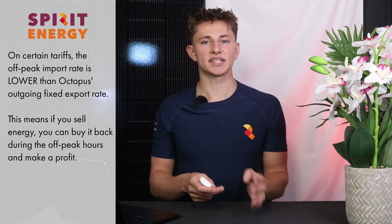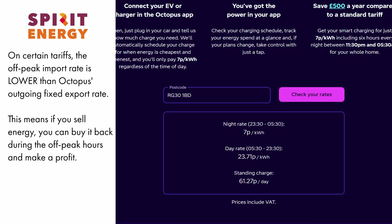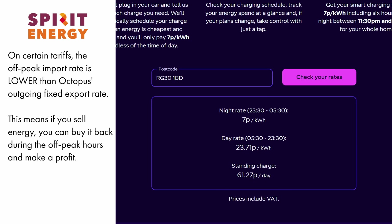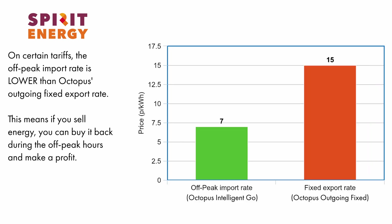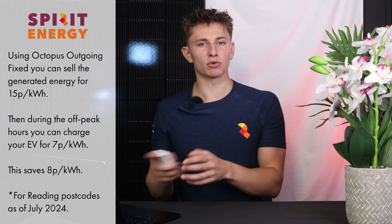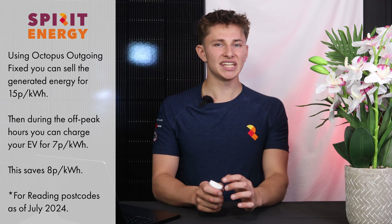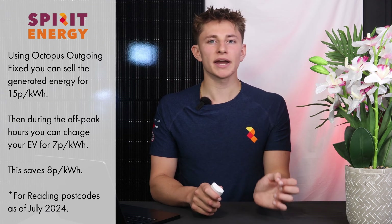This is important because on certain tariffs, such as Octopus Intelligent Go, the off-peak import rate is 7 pence per kilowatt hour. You can then sign up for the Octopus Outgoing Fixed export rate, which will pay you 15 pence per kilowatt hour for anything that you export — accurate to reading postcodes as of July 2024. So it's actually better to export solar generation than to feed it into the car: export it and make 15 pence, then buy it back off-peak to charge the car for 7 pence overnight.